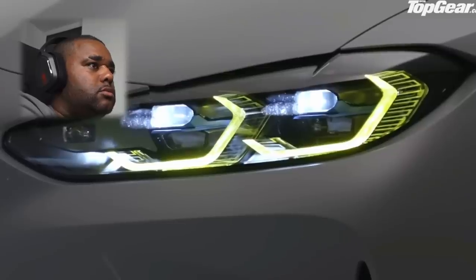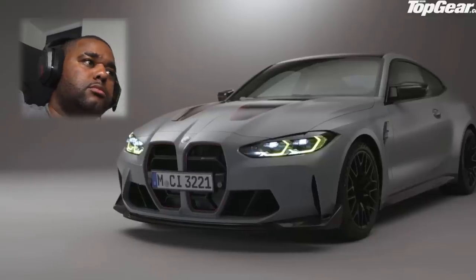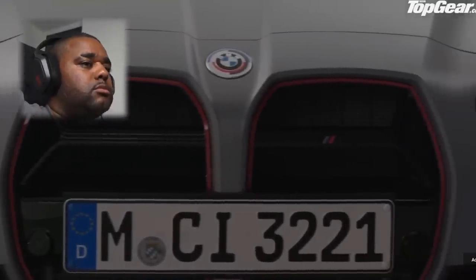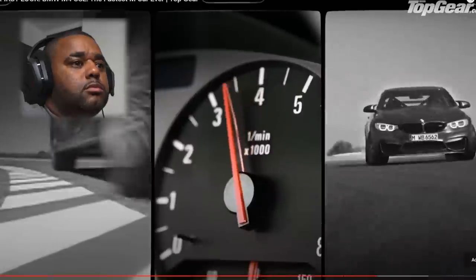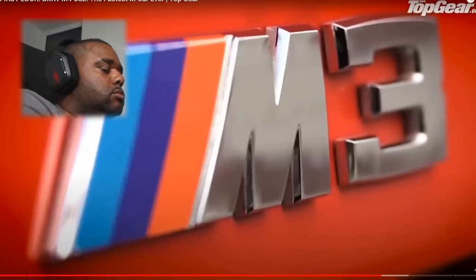This all adds up to a car that can storm around the Nurburgring in just 7 minutes 15.7 seconds — over 13 seconds faster than the previous M4 GTS or the current M5 CS. Seven minutes 15 — that's no joke. You're smoking everything in that car, obviously apart from GT3s and RS variants.